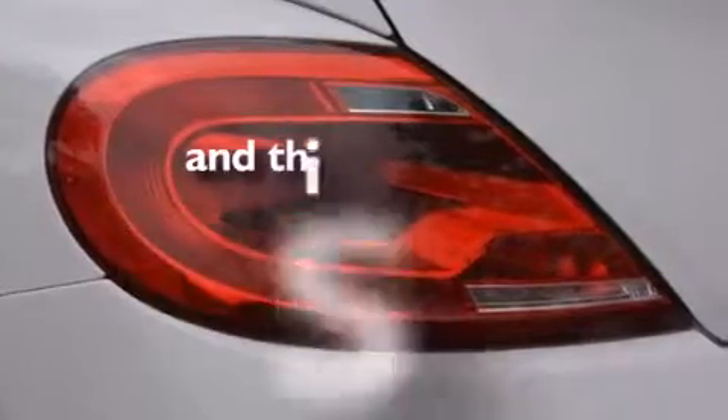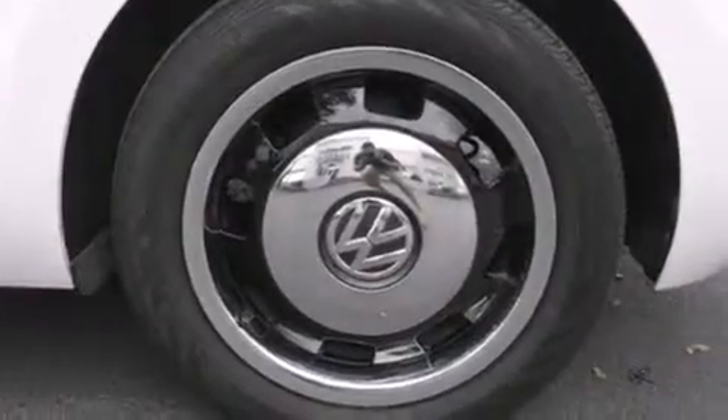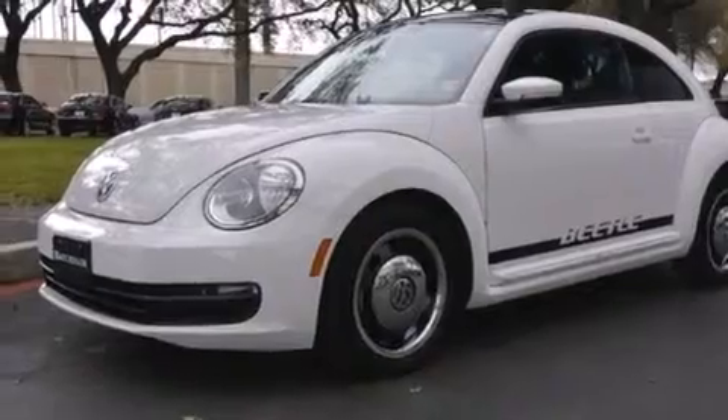This vehicle has fewer than 20,000 miles on the odometer. With an EPA estimated rating of 29 miles per gallon on the highway, this vehicle is clearly a fuel-efficient choice.